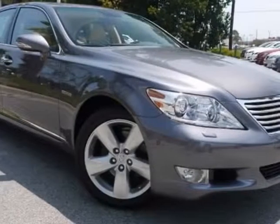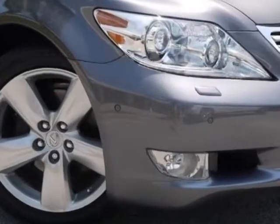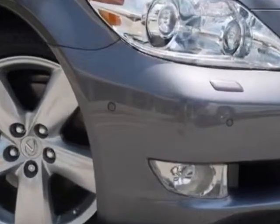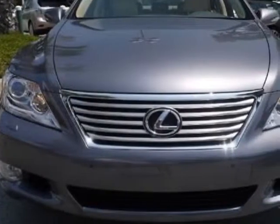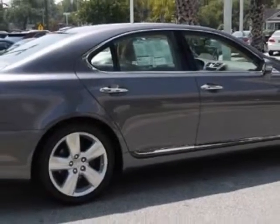Look at this new 2012 Lexus LS460. For your protection, this vehicle has a full factory warranty. This vehicle gets an estimated 16 miles per gallon in the city, and an estimated 24 on the highway.